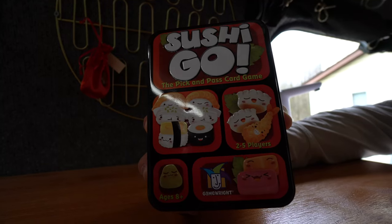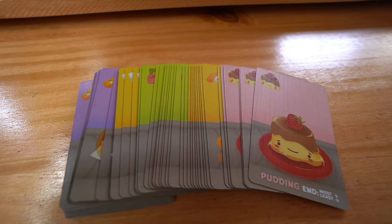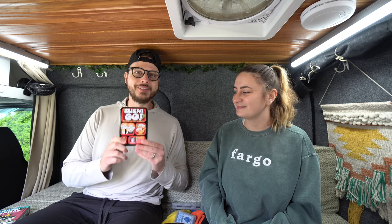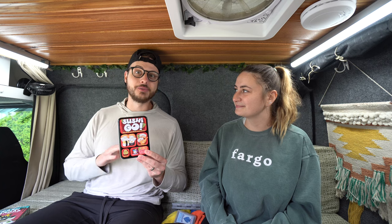The other game I found that was really recommended online as a two-player game was Sushi Go. It's a card passing game where you try to create different sushi dishes — really different from anything we'd played before. It was fun to try and definitely something to look into if you like these types of games. We did have a lot of fun with it, but it just wasn't something we reached for as often as some of the others.